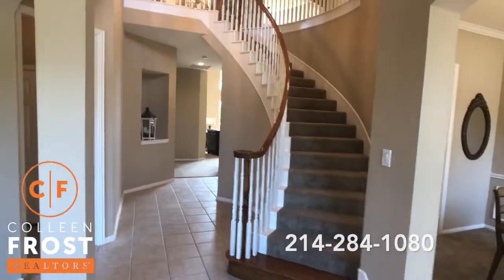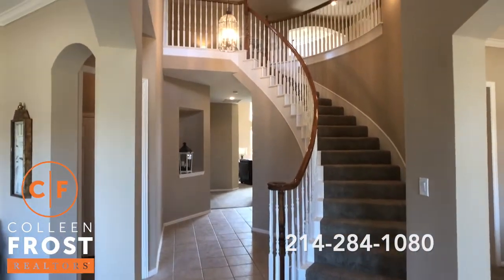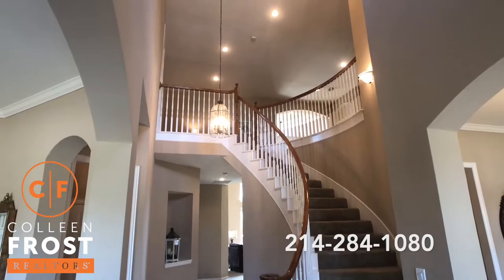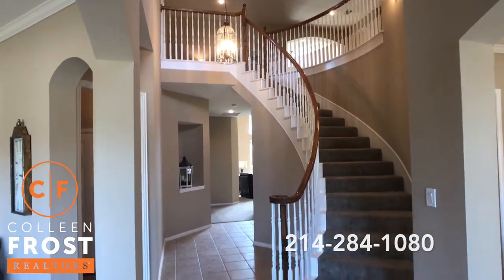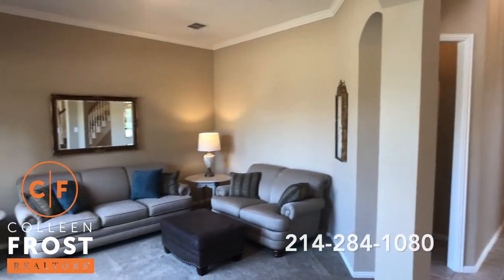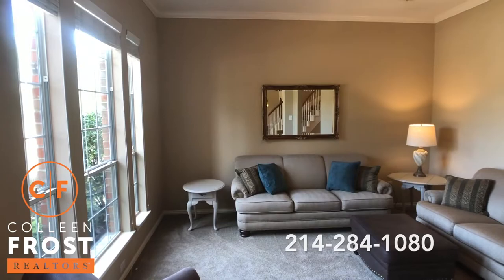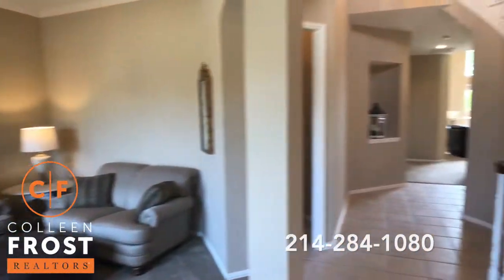When we step in, we have this beautiful two-story foyer with great recessed lighting. Look at that sweeping staircase. Neutral colors throughout. I know you're probably thinking, is this a model home? Right? It looks like a model home.